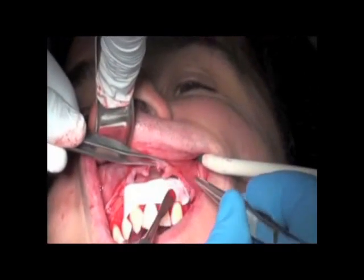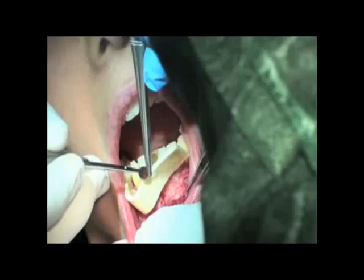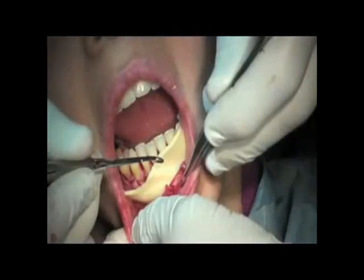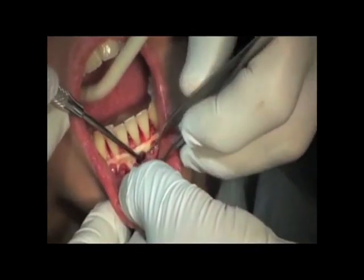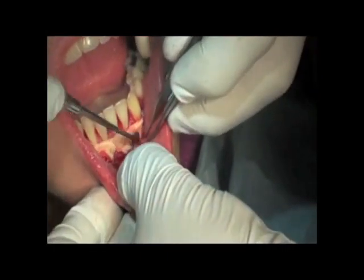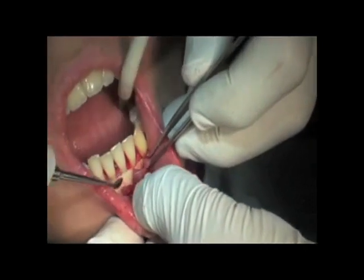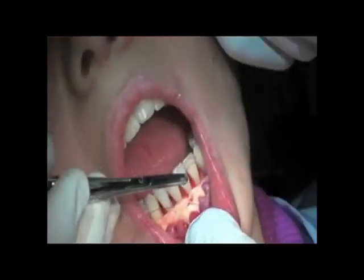In this video, we are showing a matrix — a thin one — placed in the upper arch, and before placing it, this autograft is rehydrated with the growth factors. In the other video, we are using a similar matrix that is a lot thicker and is placed on top of the soft tissue graft, always with growth factors.